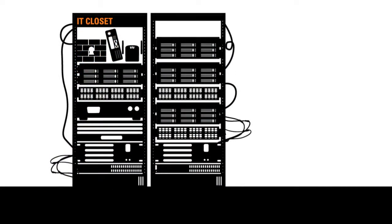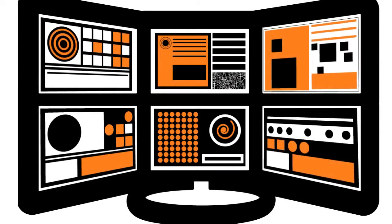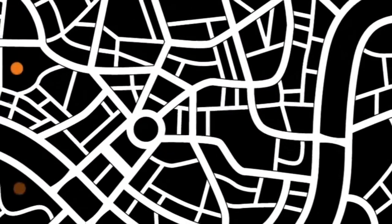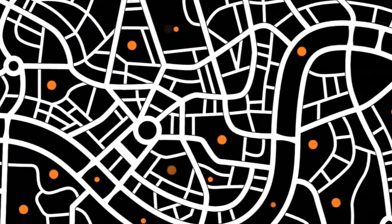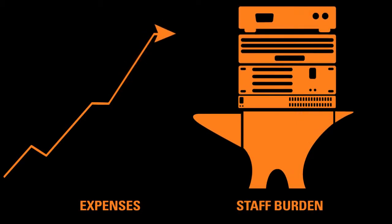Your current setup may seem to work for you today, but are you prepared for the demands of tomorrow? Your branch networks may include multiple appliances, each requiring its own separate management interface in multiple locations.